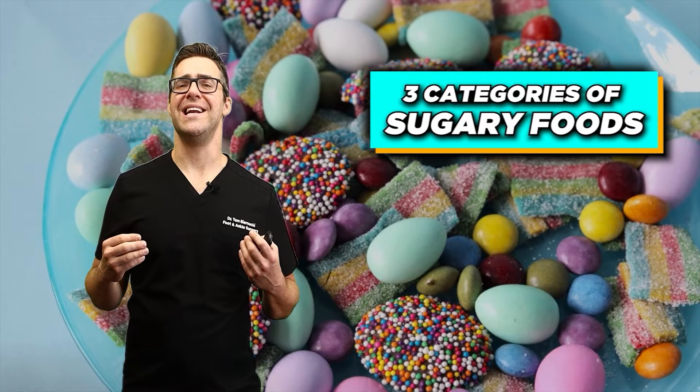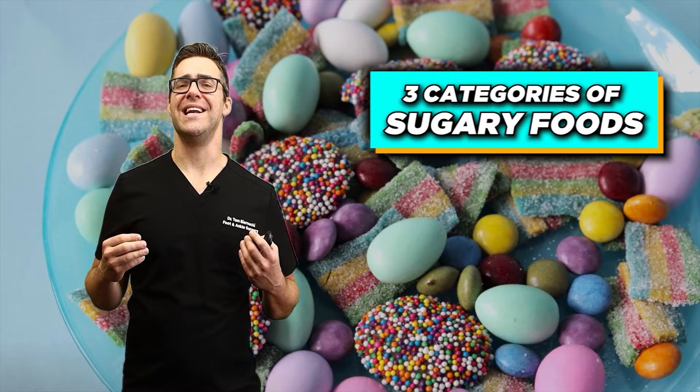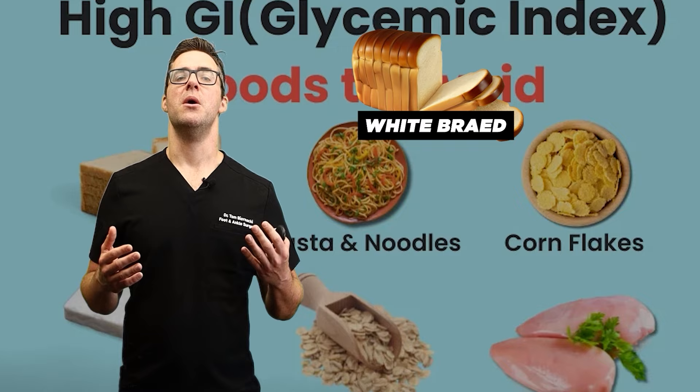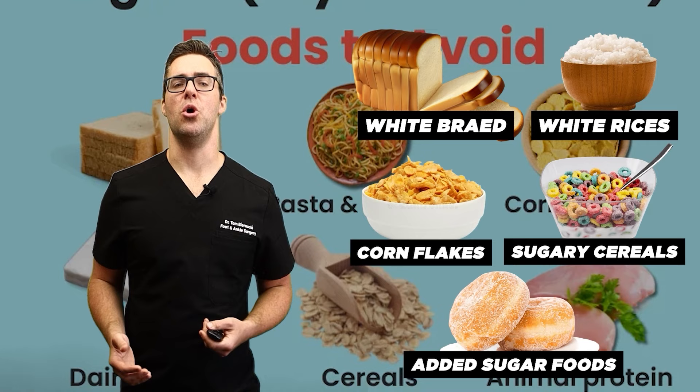There are three categories of sugary foods. High glycemic index foods are over 70 — these cause a rapid rise in blood sugar levels. Examples include white bread, most white rices, corn flakes, very sugary cereals, and foods coated with a ton of added sugars.